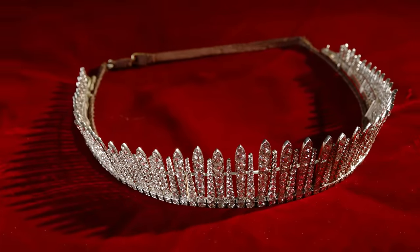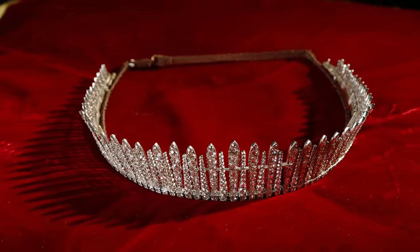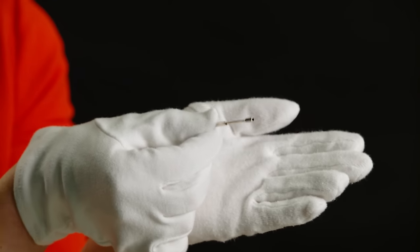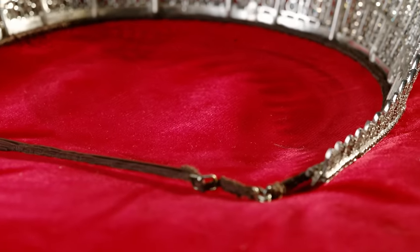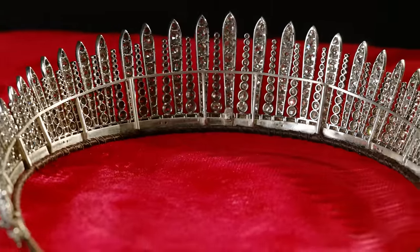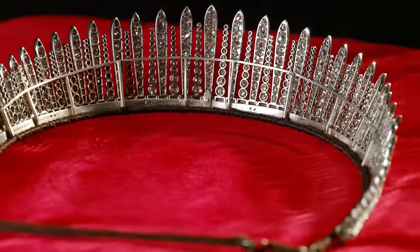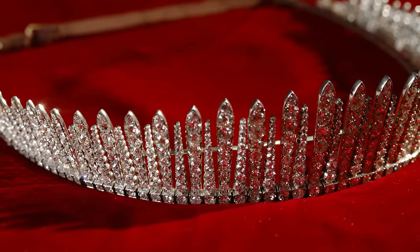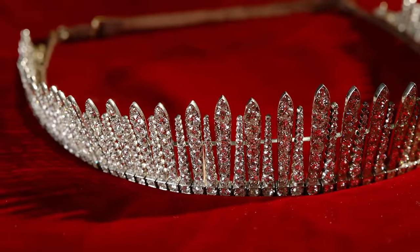I've been fascinated to learn about the mechanics of the tiaras, particularly the fringe tiara. The tiara comes with a bespoke key which is inserted into each end of the tiara and then slowly loosened. This allows the tiara to fall off its frame very gently, and then the frame can be removed and the piece becomes a necklace.